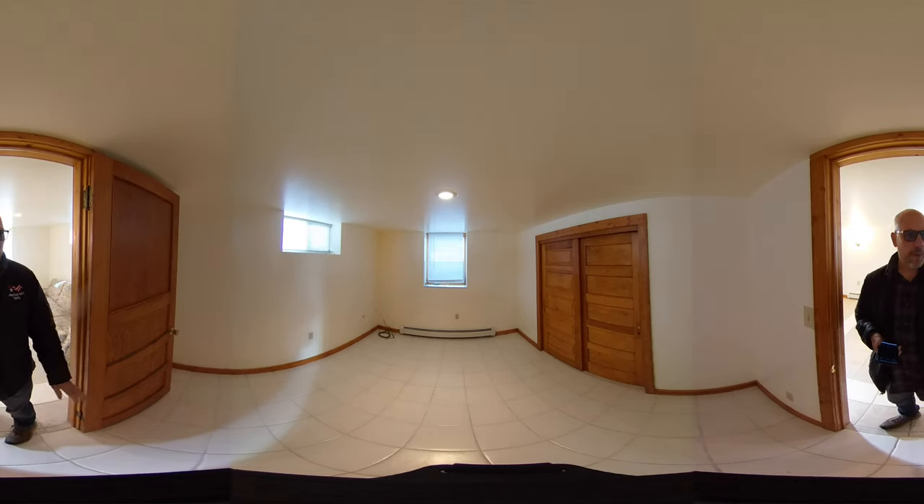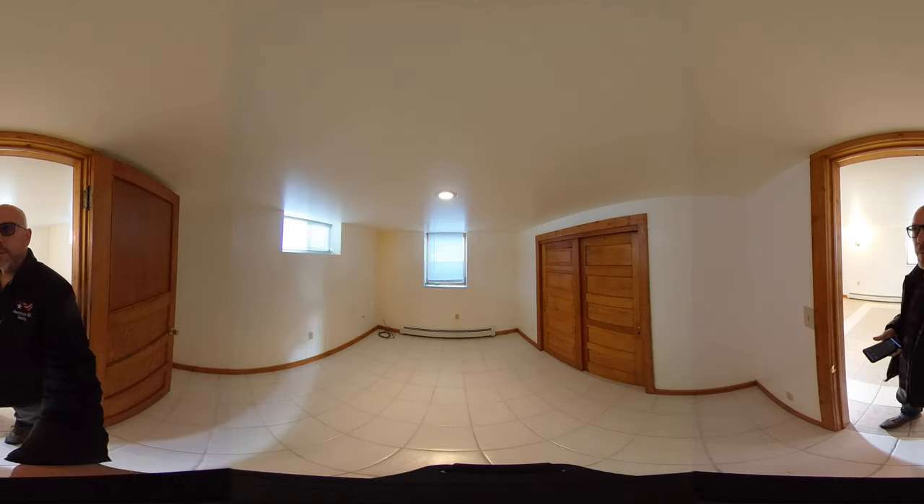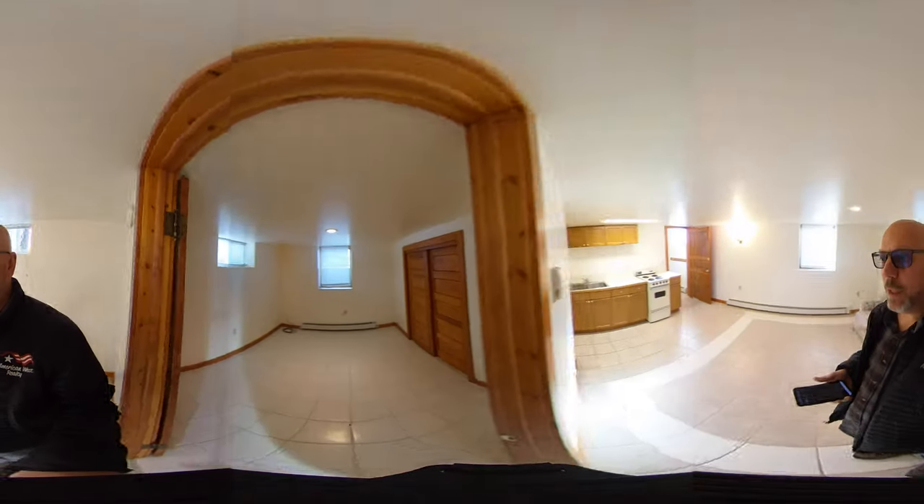Pretty good sized bedroom. You can notice that it's got baseboard hot water heat, fairly efficient. It's got recessed lighting and mini blinds.